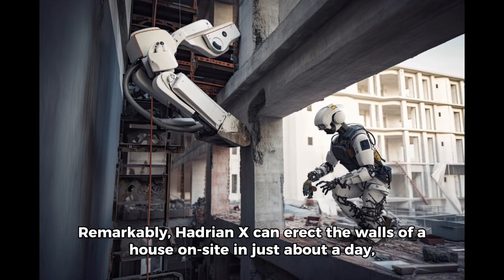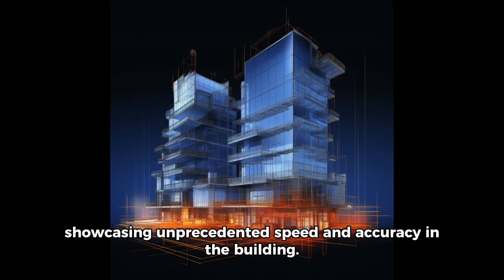Remarkably, Hadrian X can erect the walls of a house on site in just about a day, showcasing unprecedented speed and accuracy in building.